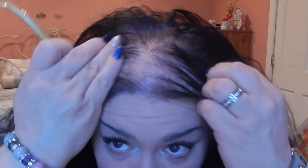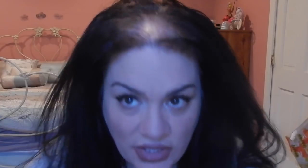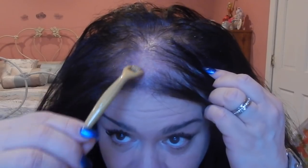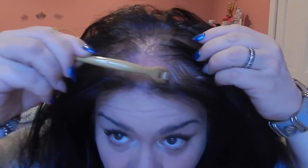I'm going to take my derma roller and make sure no hair gets in the way because you don't want it to tangle in the needles. This is a 0.25 — I'm starting with the smallest needle size because I'm not really a professional at this. It doesn't hurt, guys — you're going to apply a little pressure and roll in the opposite direction as well.